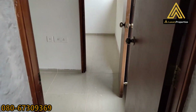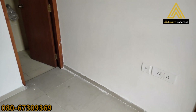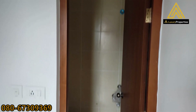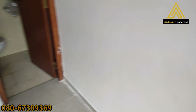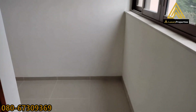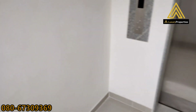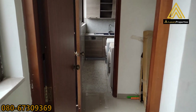Now we enter into the maid's room. That's the maid's room with an attached toilet. This is a separate door for the maid's entrance and a separate lift for the maid's access or the servant access. Now we head back in.